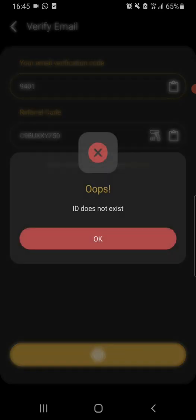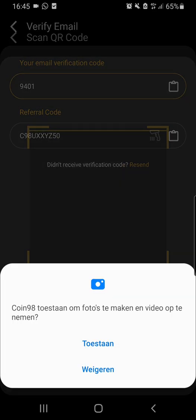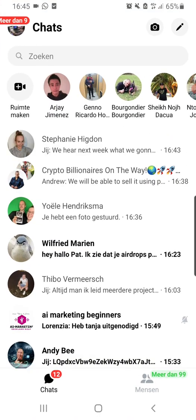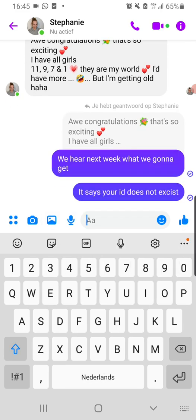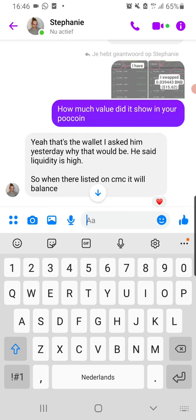Yeah, it's there in the spam folder. It says I have to verify it, but it says ID does not exist.